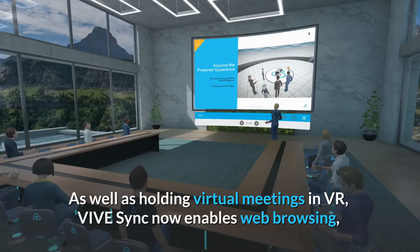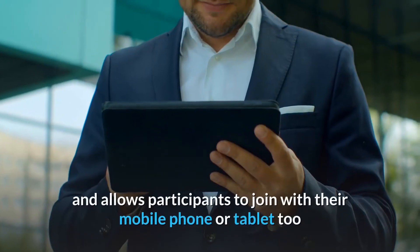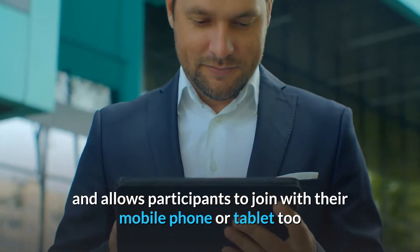As well as holding virtual meetings in VR, ViveSync now enables web browsing and allows participants to join with their mobile phone or tablet too.